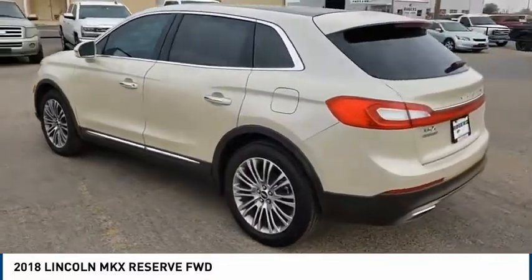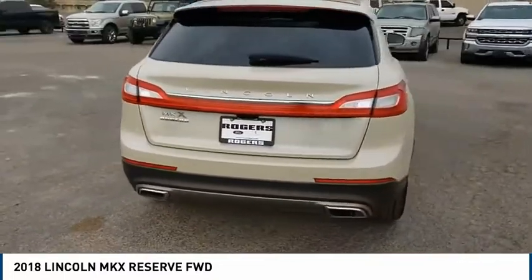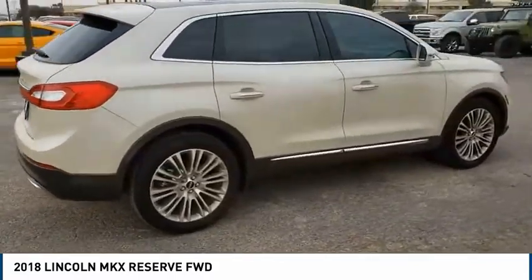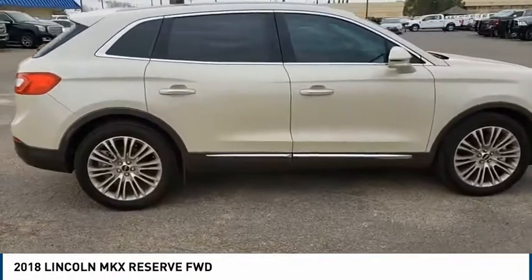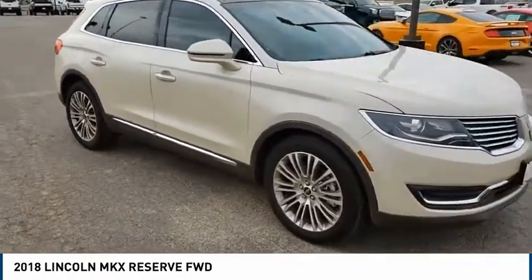The MKX offers performance that's ahead of the curve, boasting excellent launch and acceleration with a 3.5-liter Duratec V6 engine that delivers 265 horsepower. The MKX is truly empowered for action.